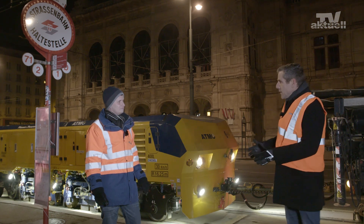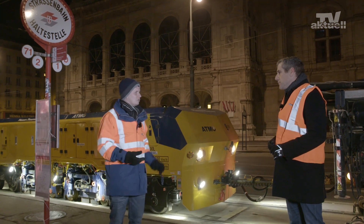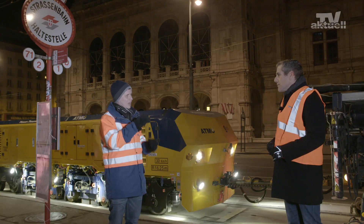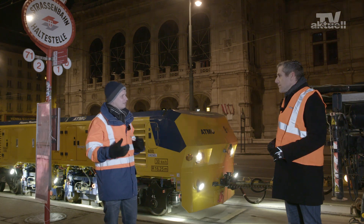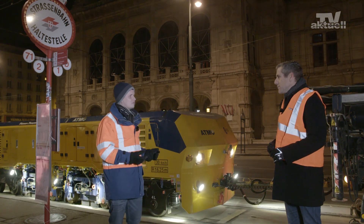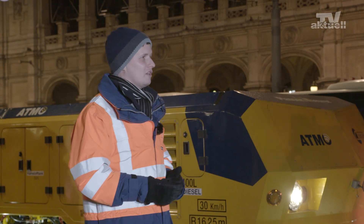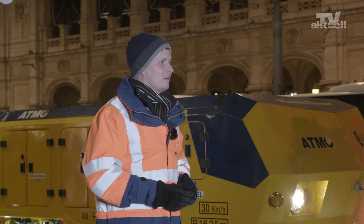Why is it necessary to grind rails at regular intervals? Trains, trams and underground trains traveling along the track cause irregularities in the rail surface. We're talking about rail defects such as waves and corrugations. The interaction between wheel and rail causes noise and vibrations, which line-side residents and passengers may find irritating. Plus, the noise and vibrations affect the vehicle and the track itself. That's why it's necessary to grind rails at regular intervals. A smooth surface enhances the service life of the infrastructure and protects line-side residents from noise and vibrations at the same time.